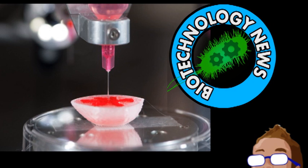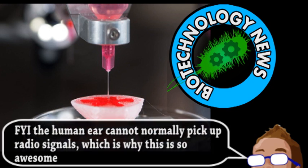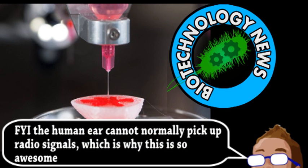The bionic part of this ear is a coiled-up antenna within the cartilage that allows it to pick up radio signals. This first organ was just a proof of principle and won't be transplanted onto a human anytime soon. The 3D printer was loaded with three primary substances: a hydrogel polymer often used for organ and tissue scaffolding, cow cells that eventually became cartilage, and silver nanoparticles that were laced throughout the structure and became the antenna.